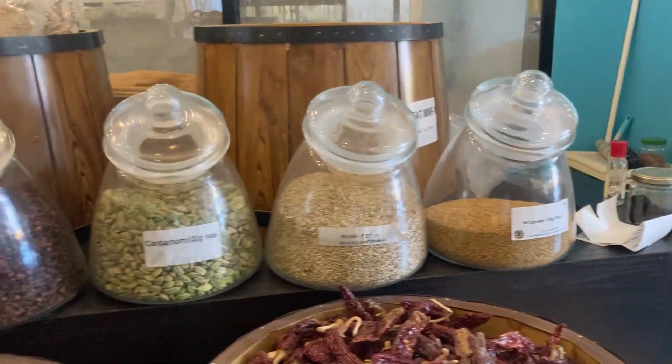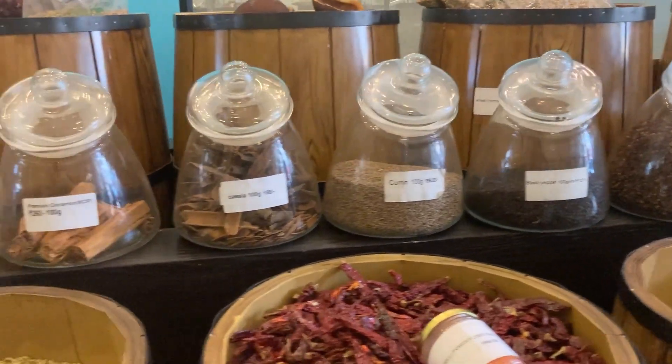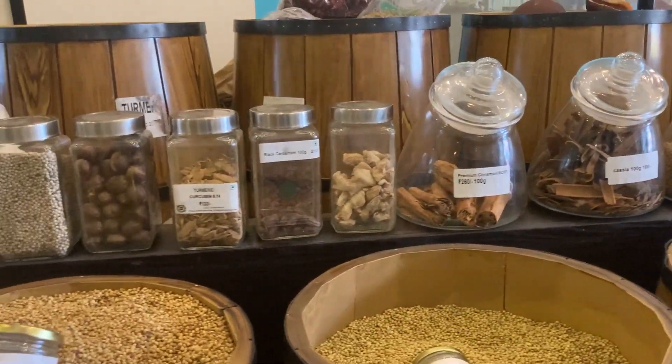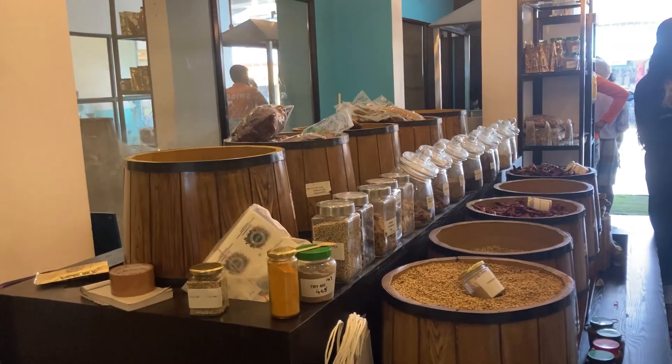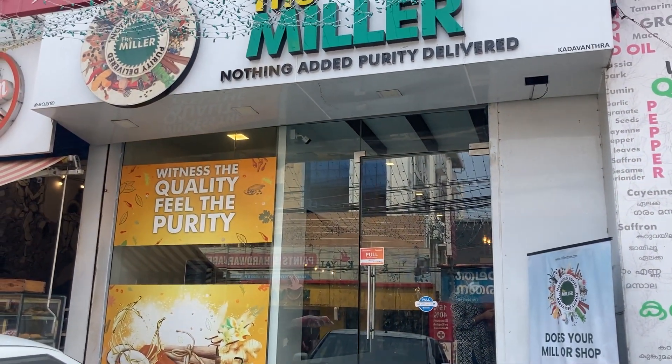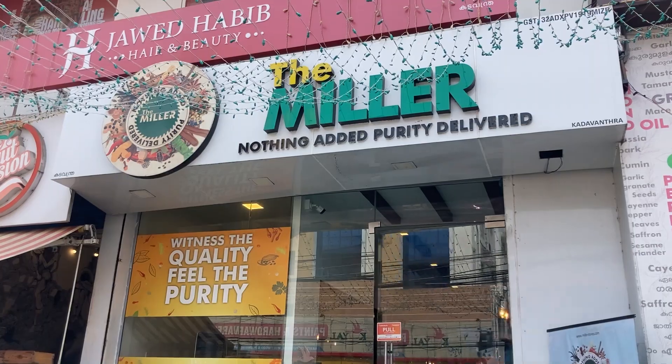The Miller stores have raised the standard of food safety and set a bar that fellow competitors have to meet. With more ventures like the Miller stores, our state is going to improve a lot, ensuring the safest food choices for its people.